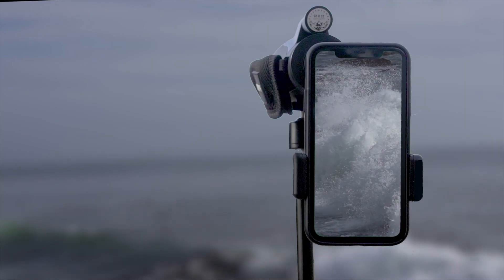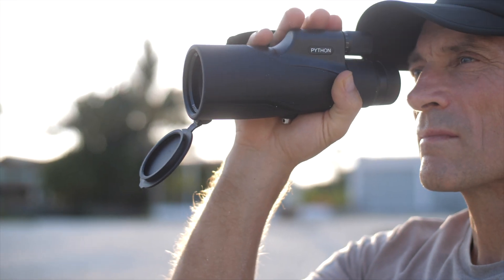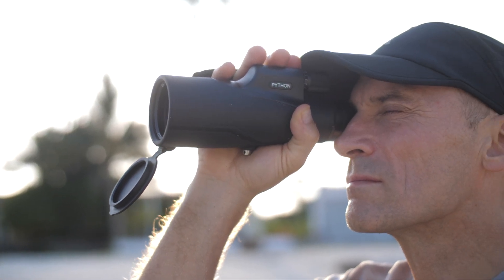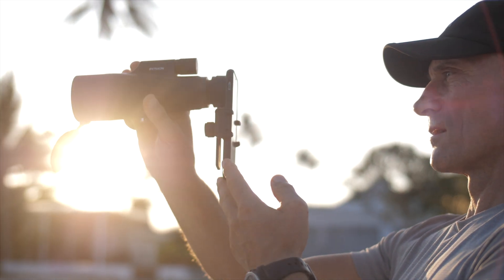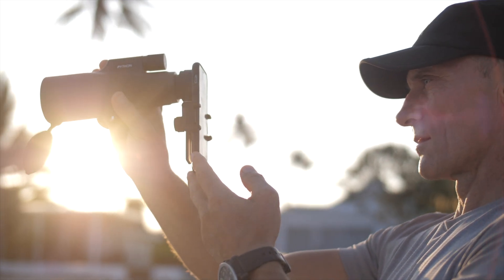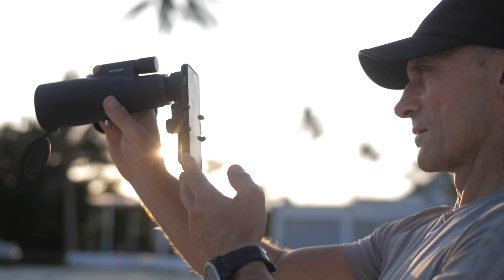Its compact and lightweight design makes it incredibly portable, allowing you to take it anywhere and never miss a photo opportunity. Order your Python 12x52 Ultra HD Lens today and unlock a new level of photography with your mobile phone.